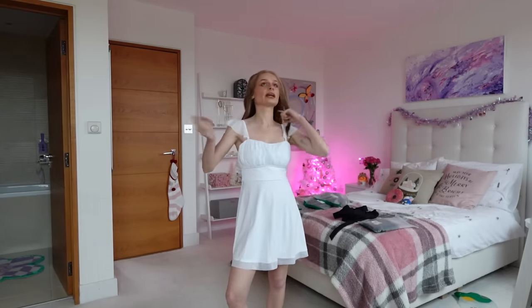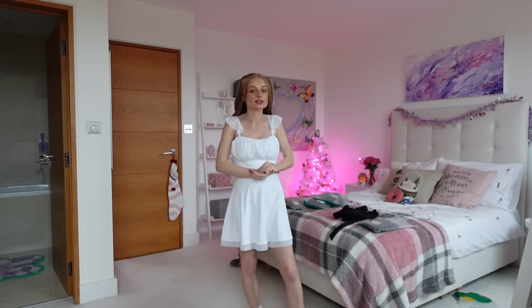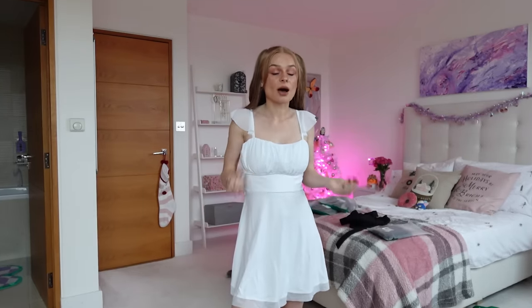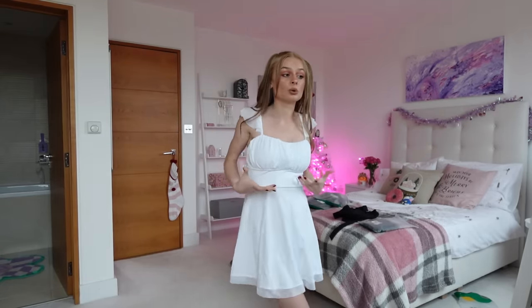Most strappy tops — I never know what to do because I hate strapless bras. I find them so uncomfortable, they dig in, they fall down, they're just not a good alternative at all. This is perfect — you can't tell, there are no annoying straps, but it's got built-in padding and support. I feel like I can go do anything.